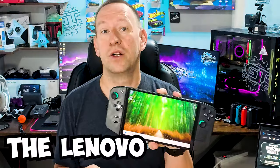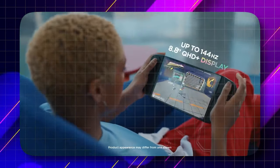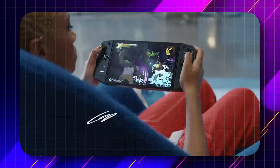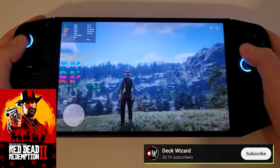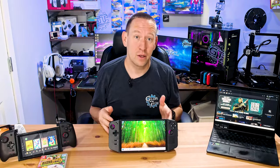This is the Lenovo Legion Go. It is an ultra-portable gaming handheld that actually combines your PlayStation Portal, your Nintendo Switch, and your high-performance gaming laptop all into one convenient little package. Don't believe me? Let's explore it a little further.